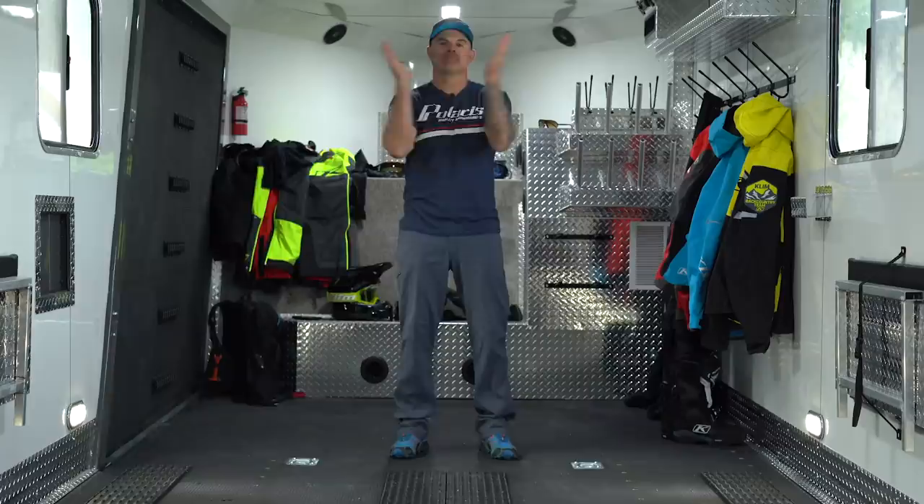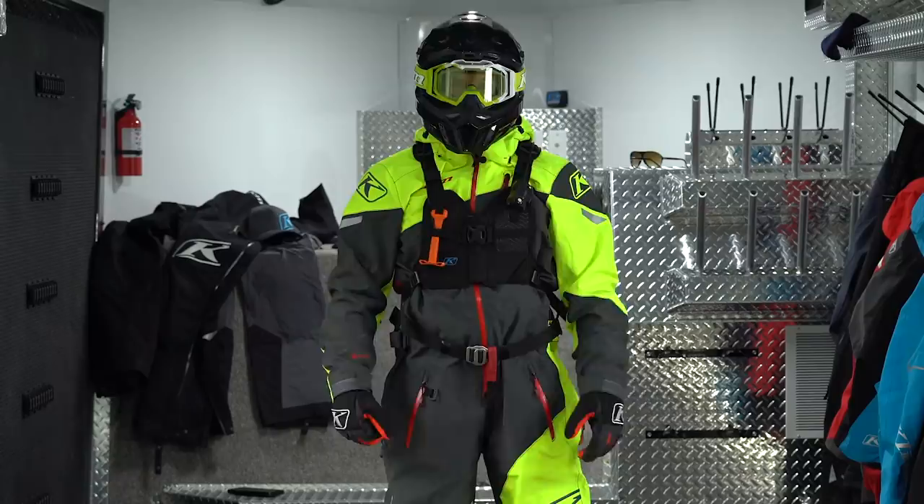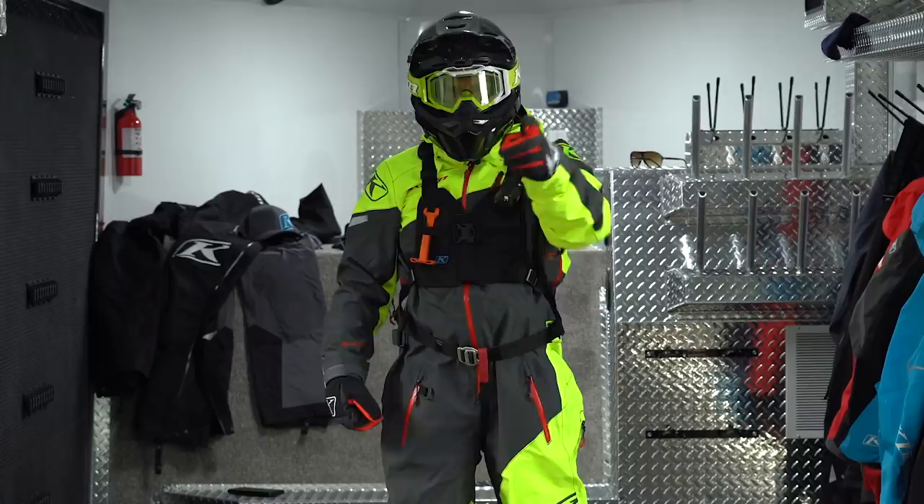What's up guys, this is Dan Adams with Next Level. Today we are talking about riding gear — my favorite riding gear, why I wear what I wear. Let's break it down.